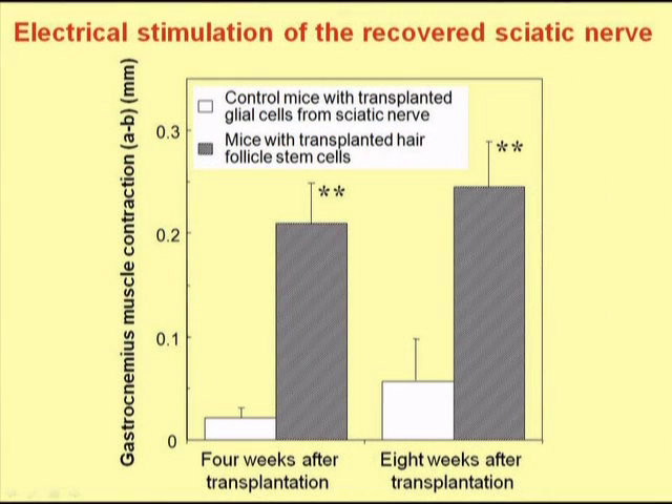We quantified the degree of contraction by the gastrocnemius muscle after electrical stimulation. We can see that both four weeks after transplantation and eight weeks after transplantation, the gastrocnemius muscle contracted much more than the controls where the nerve remained severed and was not treated with hair follicle stem cells. The stars denote statistically significant data.